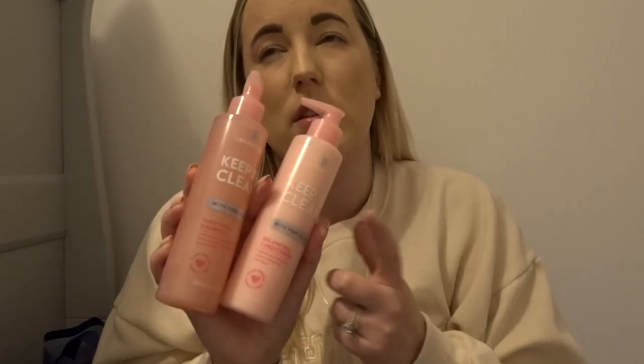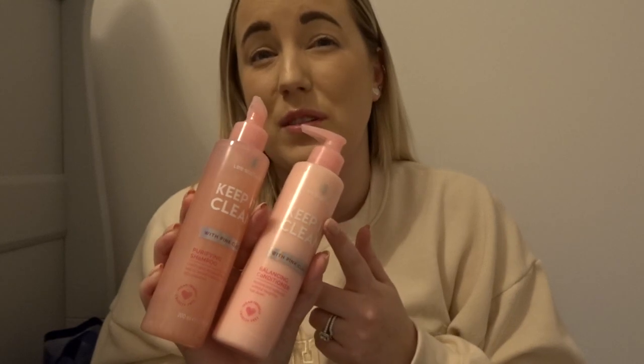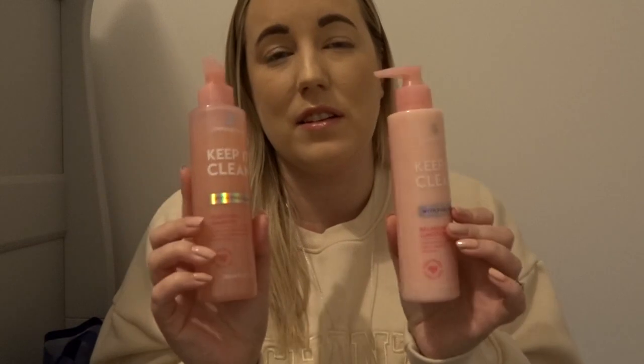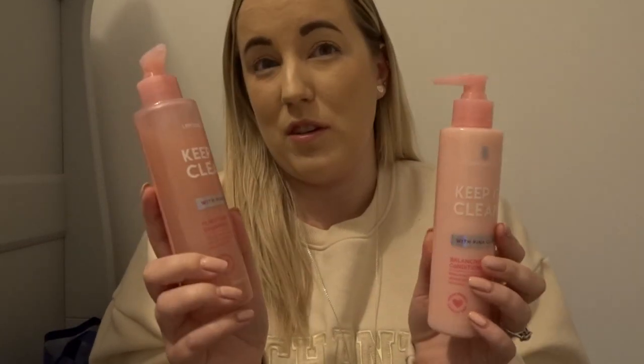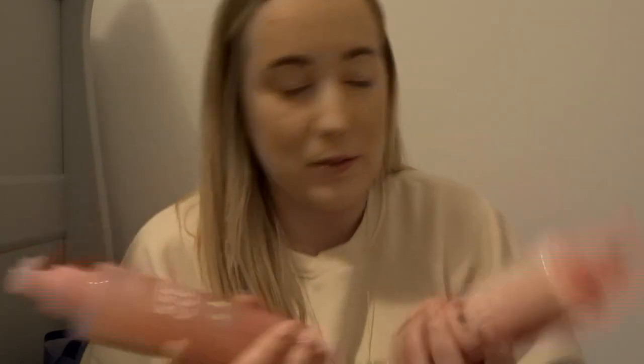I also bought something for me — some Stafford hair products. These were either £1.99 or maybe £2.99 — I'll have to check the receipt or online and let you know. They're not massive bottles, I think they're 200ml, so I'm going to try them and see what they're like. If they're not very good, I didn't spend a lot of money on them.